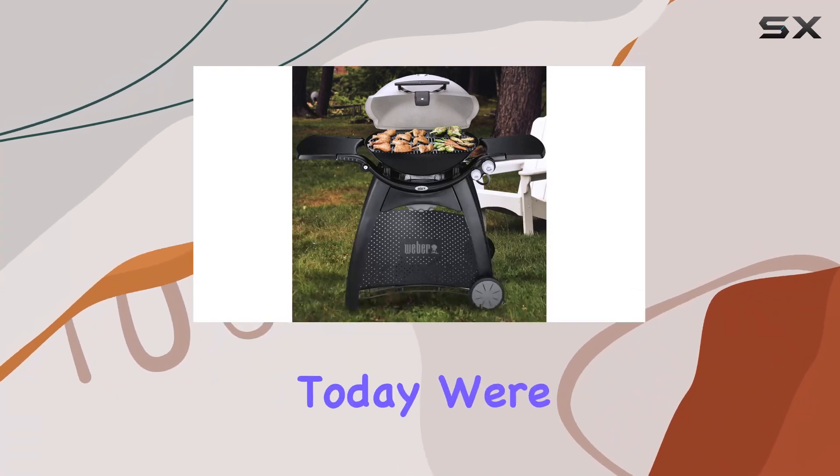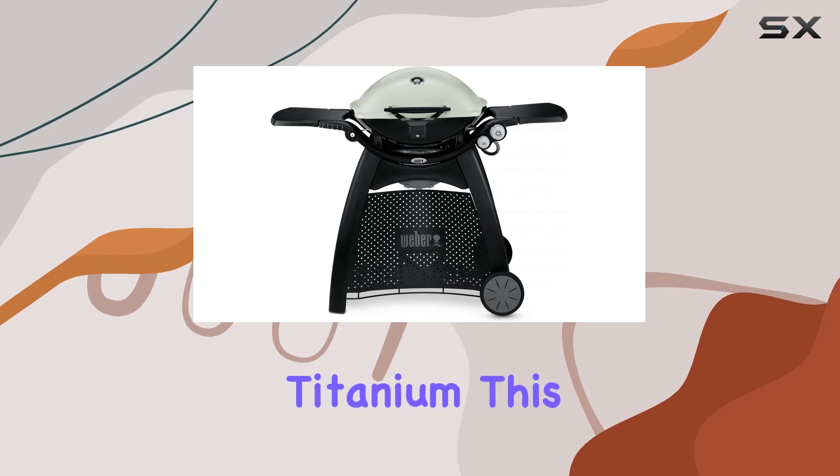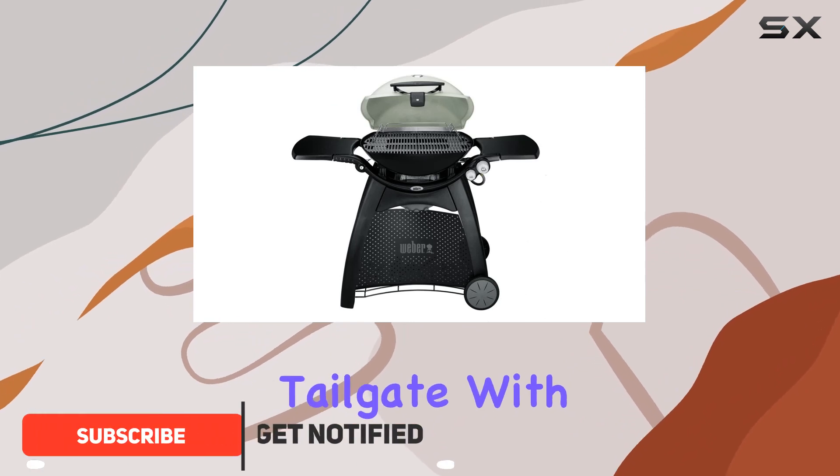Hey everyone! Today, we're diving into the Weber Q3200 propane gas grill in titanium. This compact powerhouse is perfect for grilling enthusiasts with limited space or those who love to tailgate.